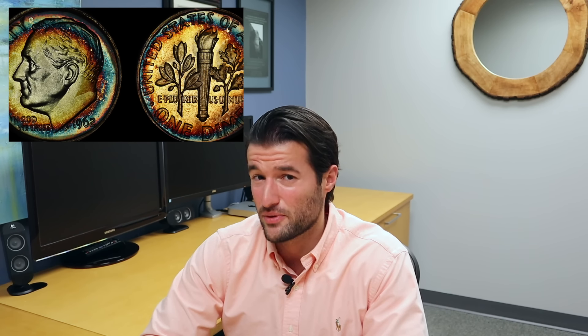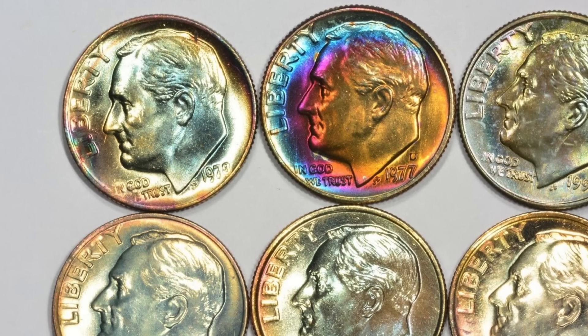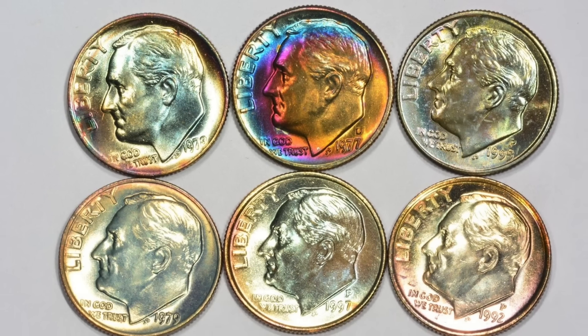At number 8, we have another class of Roosevelt dimes you will want to look out for — any Roosevelt dimes with rainbow toning. Identifying these coins is relatively easy because, as their name implies, they will exhibit a rainbow coloring. This coloring is typically the result of oxidation or other imperfections in the metal reacting with their surroundings. If you happen to find a Roosevelt dime, or any other coin for that matter, in decent condition with rainbow toning, you will want to save it as it could be worth a nice chunk of change. Rainbow toned Roosevelt dimes have sold for as much as $1,000. I guess it's true what they say about there being a pot of gold at the end of every rainbow — and lucky for you, in this case, you don't need to battle any leprechauns to claim it.